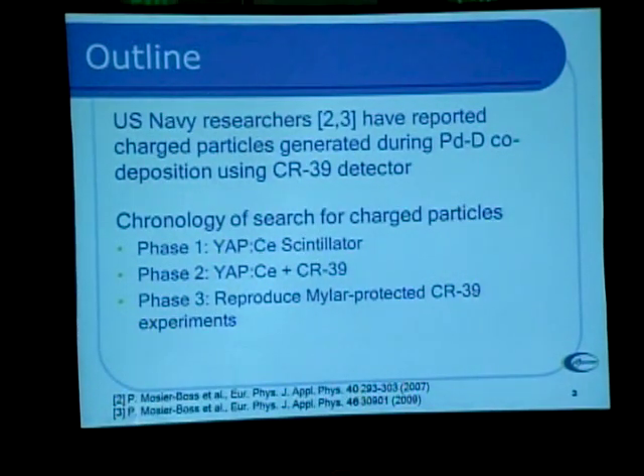We went into this trying to answer the question: these charged particles are there — what's the nature of them? When do they occur? What are their energies? What can we learn about them?